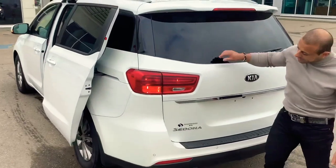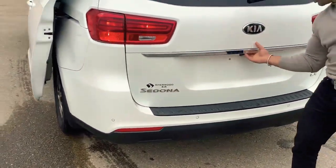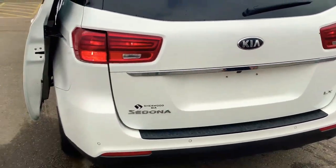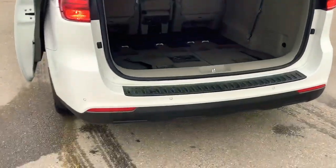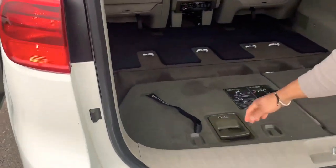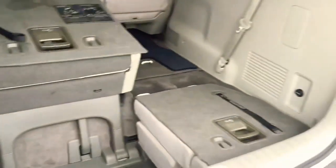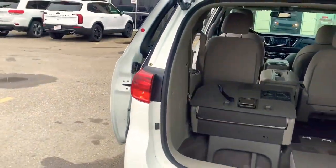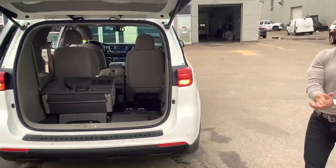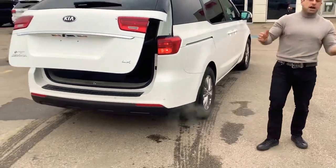Coming to the back, you can see the nice aerodynamic fin with your brake lights, more chrome accents all along the Sedona and the Kia logo, a touchless tailgate, and a backup camera as well. This is the stow-and-go — as you can see, ample room and space, with a nice plug-in right here.